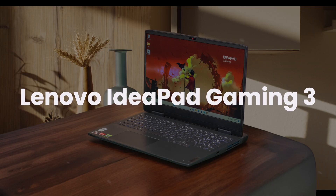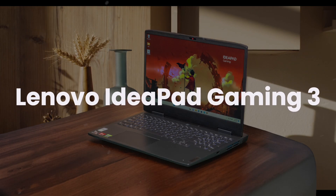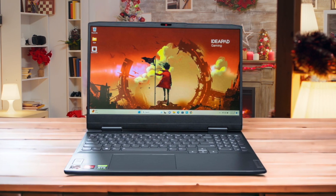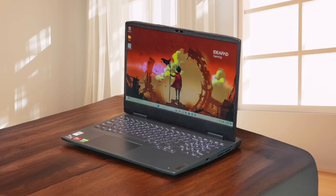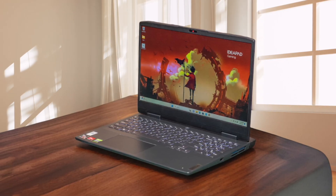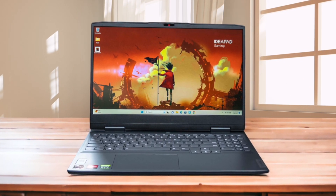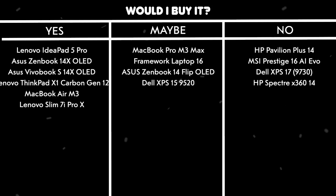Lenovo IdeaPad Gaming 3. Despite its gaming focus, this budget laptop's middling AMD processor and basic RTX 3050 graphics card struggle with resource-intensive development tools. The 256GB SSD feels extremely restrictive for maintaining multiple development environments, though there is room for upgrades. While the 120Hz display offers smooth operation, its poor color accuracy and low brightness make it difficult to read code for extended periods. The build quality feels cheap and the battery life won't get you through a full day of coding. Would I buy it? No. The limited storage, subpar display, and mediocre performance make this a poor choice for programming work.